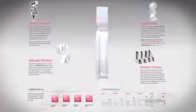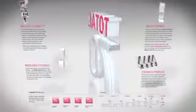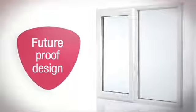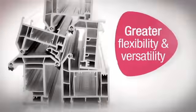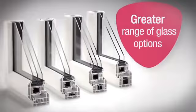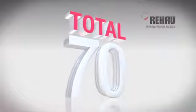Rehao Total 70 builds on Rehao's expertise in extrusion technology to provide a new, cutting-edge, market-leading premium system. Providing greater energy efficiency, future-proof design, greater thermal capability, innovative functional design, greater flexibility and versatility, extensive range and choice, and a greater range of glass options. Rehao Total 70 — the more complete system.